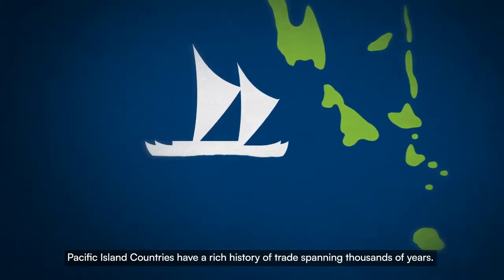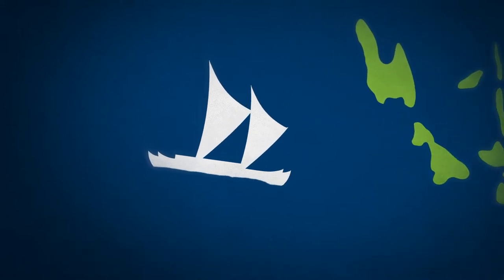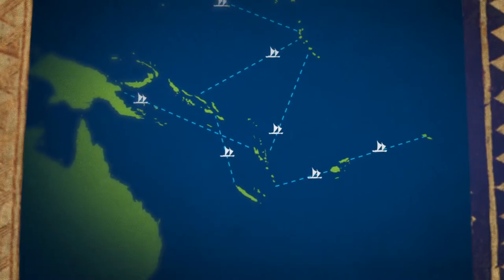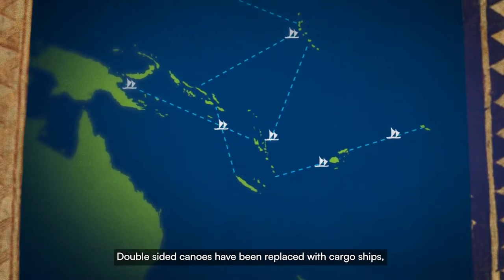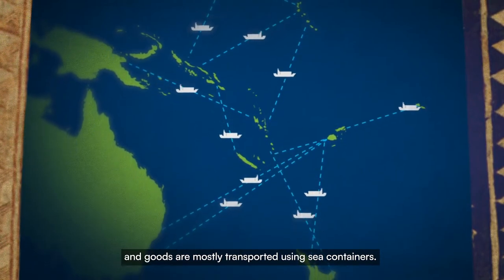Pacific Island countries have a rich history of trade spanning thousands of years. That same trade continues today with some noticeable changes. Double-sided canoes have been replaced with cargo ships and goods are mostly transported using sea containers.